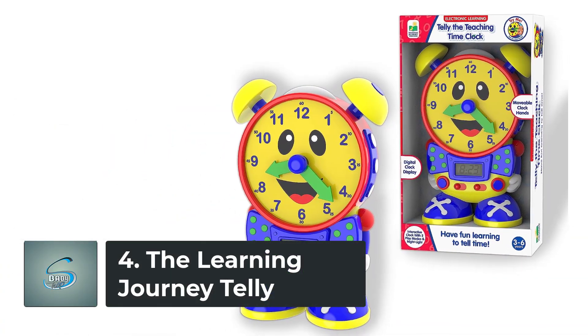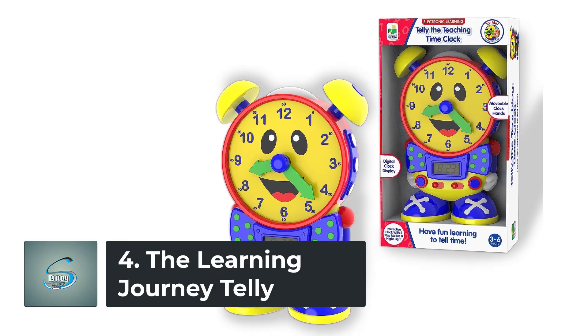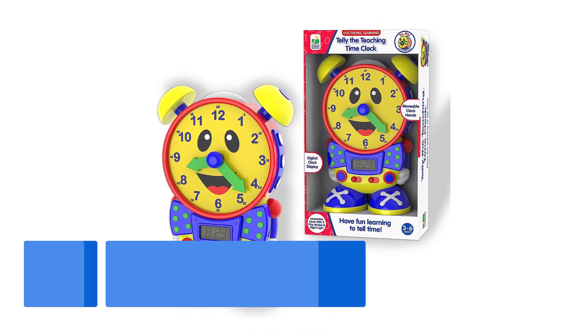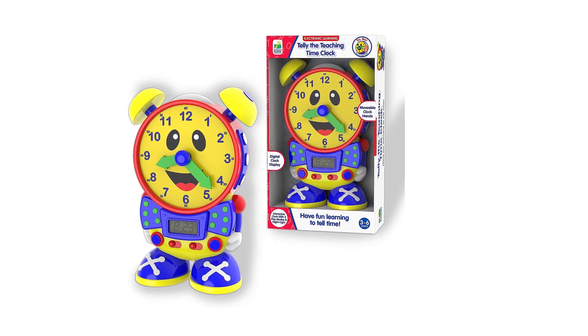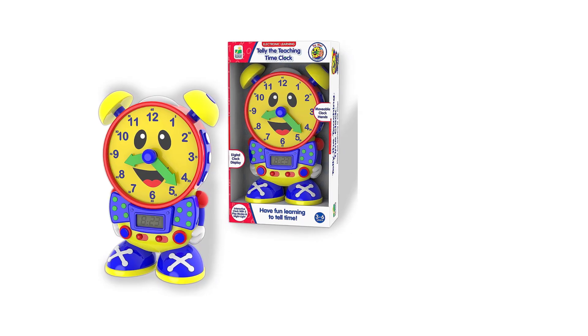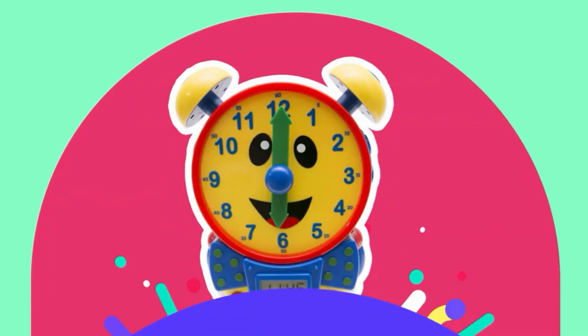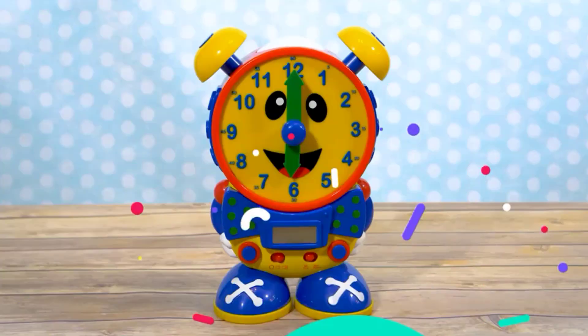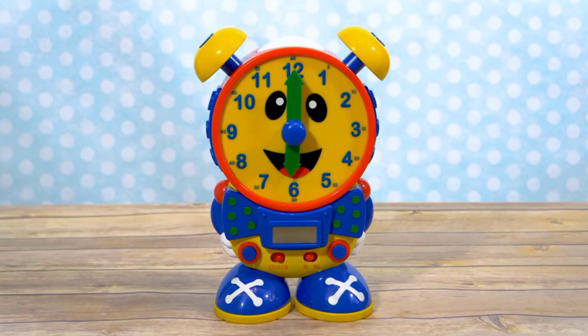Number 4: The Learning Journey Tele, The Teaching Time Clock. The classic and award-winning Tele the Teaching Time Clock will teach your child to tell both analog and digital time using its two quiz modes. In learning mode, Tele teaches time in five-minute increments when its hands are moved. Tele's LCD screen is also updated as its hands are turned clockwise.